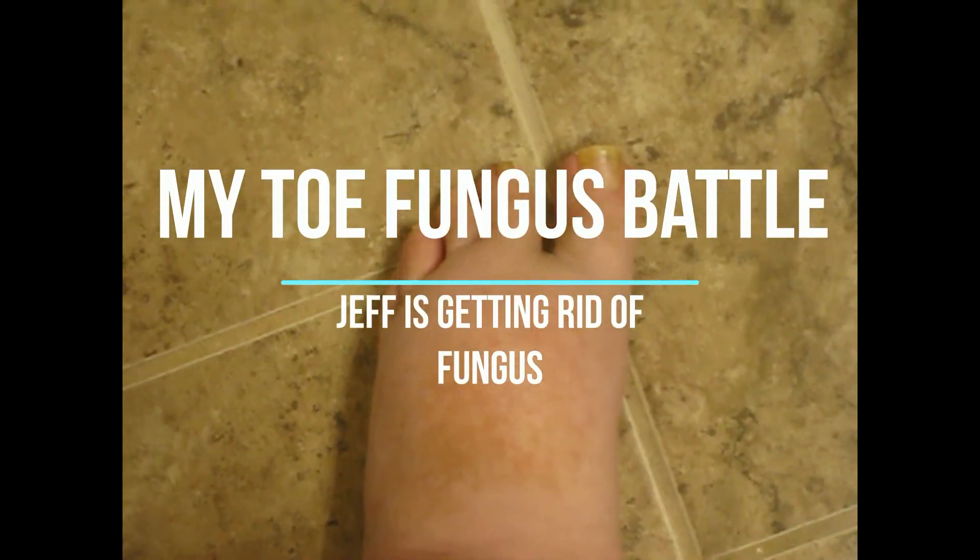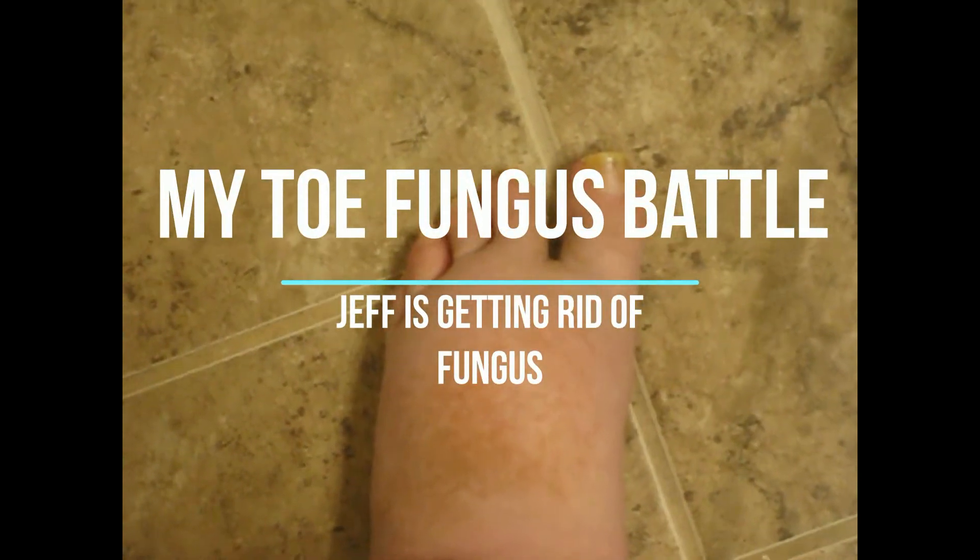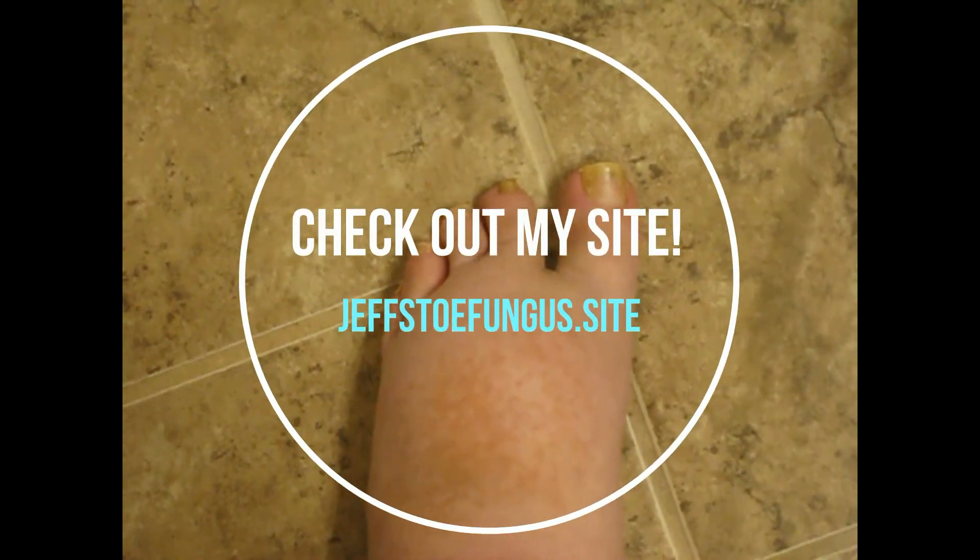Hey, it's Jeff, and I just wanted to give you an update on my toe fungus progress. I've been using ZetaClear now for some months — probably seven months now — and the ZetaClear is working really well for me. As you can see on my big toe,